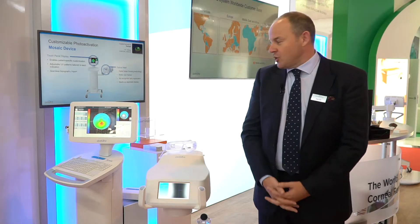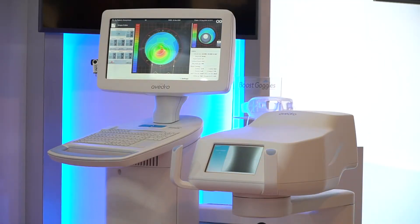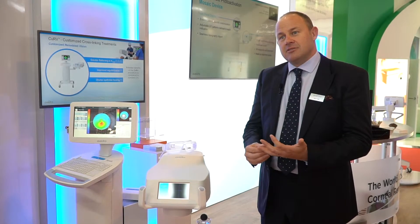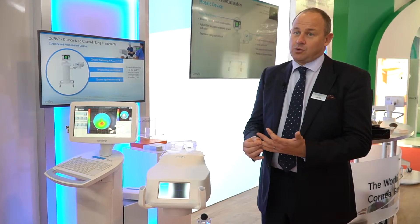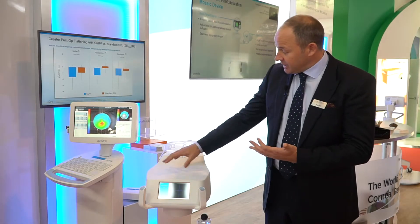We're exhibiting a couple of products. The first one is the Mosaic system. This is for customised keratoconus treatments, and the thinking behind this is that we only treat the damaged part of the eye — only treat the weakest part of the cornea — and we can do this by using a digital mirror device that's contained within this head.